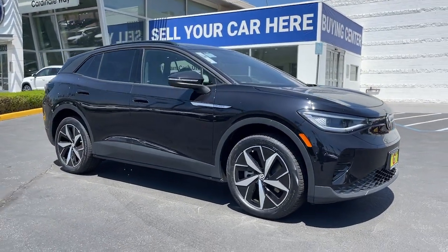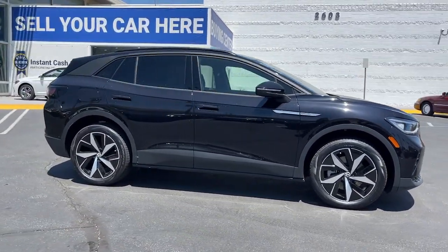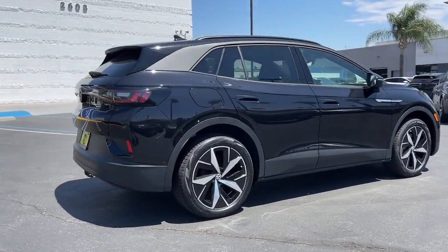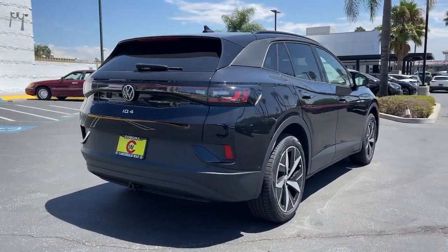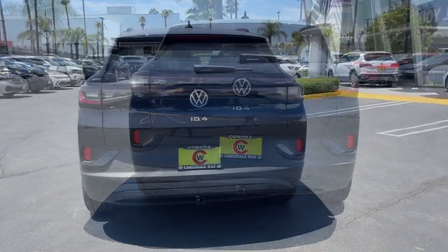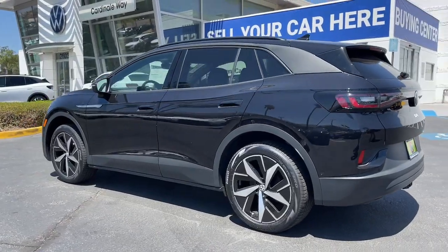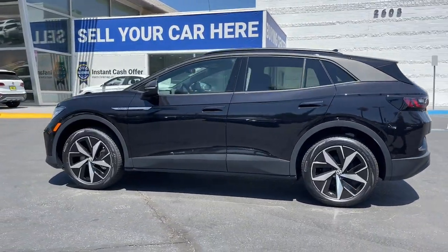This could be the car for you. The 2023 Volkswagen ID.4. Drive boldly into the future in this stylish all-electric ID.4. SUV capability, clean lines, and a silent silky ride let you express your modern sense of style.